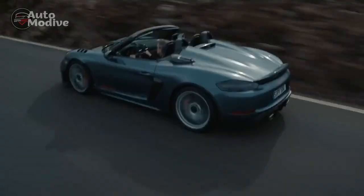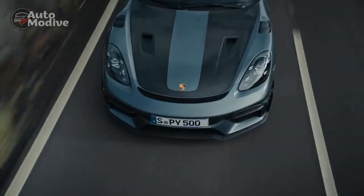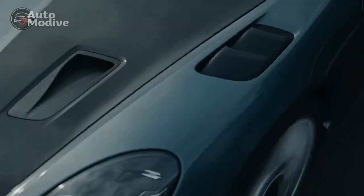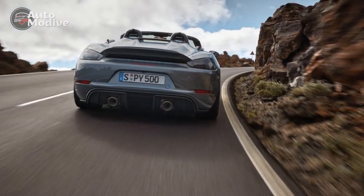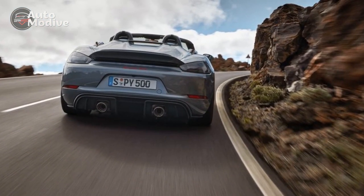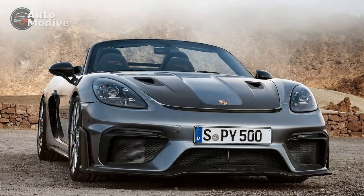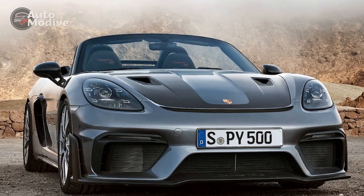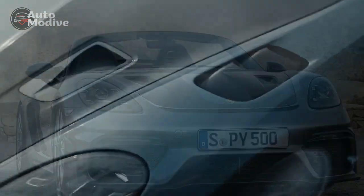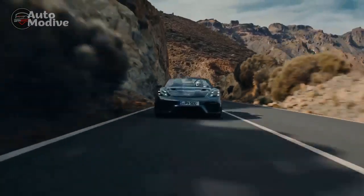The precision-tuned suspension system, coupled with adaptive dampers and rear-wheel drive, ensures a responsive and engaging driving experience that truly connects the driver to the road. Porsche's relentless pursuit of innovation is evident in the integration of advanced aerodynamics, which not only enhances the car's stability at high speeds but also contributes to improved fuel efficiency. The meticulously sculpted underbody channels airflow efficiently, while the rear diffuser minimizes turbulence and contributes to optimal rear-end grip.